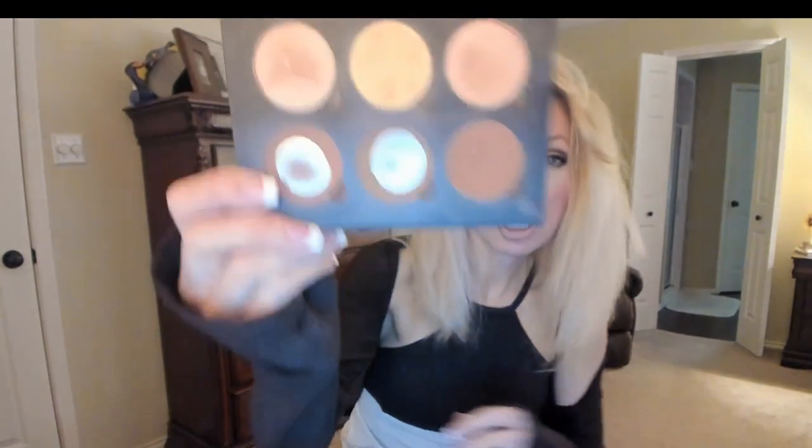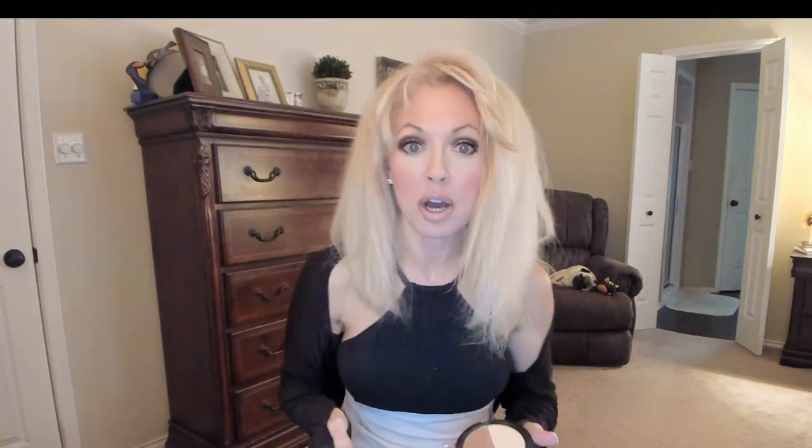For contour, I've been using up the Anastasia Contour Kit. When I started my use-ups I was on one pan, ran out of that one, and I'm almost out of this one — then I'll start on the next. For drugstore, the Wet n' Wild Contour and Highlighting Palette — the pigment on this is amazing. You just tap your brush in it and put your contour on. So that's my drugstore and my high-end contour.